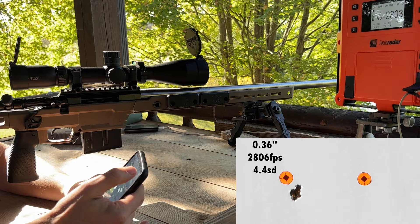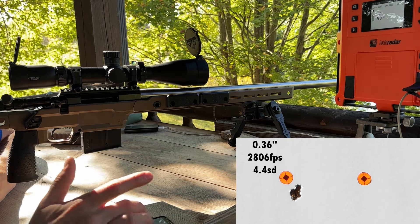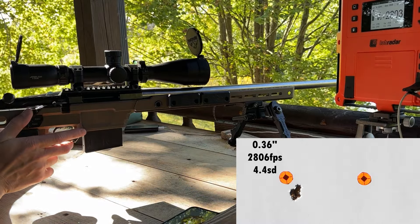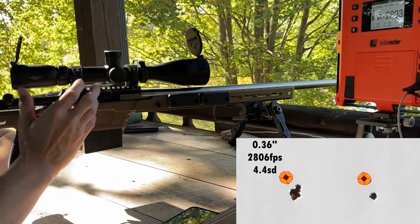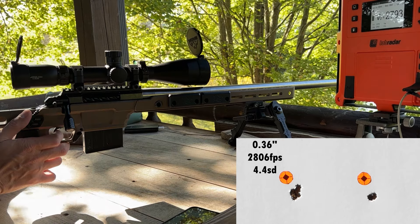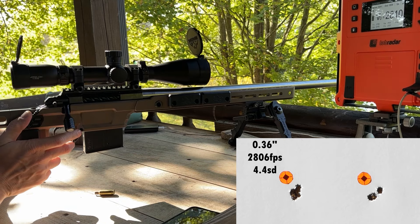Looks like we're not going to have to do any load workup with the 108 either. I'm going to keep this on the same series to get a 10-shot velocity average, if I can do my part and keep grouping them in there. I think I pulled that last one — I felt it, it broke just a little right.